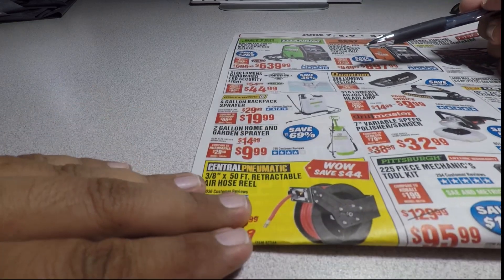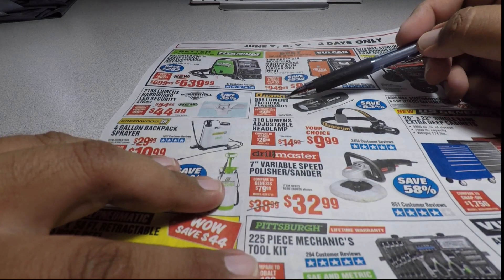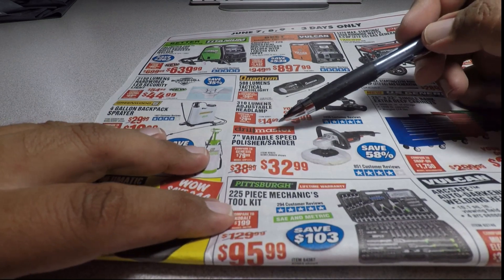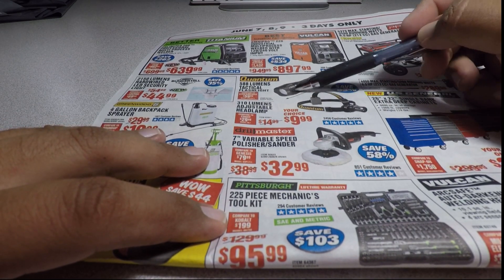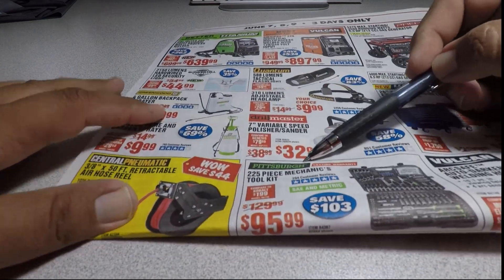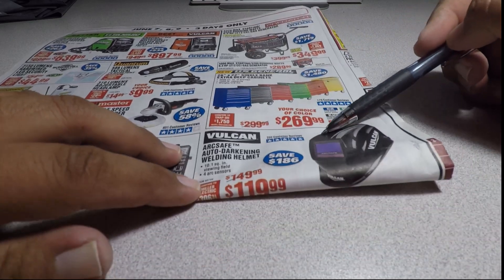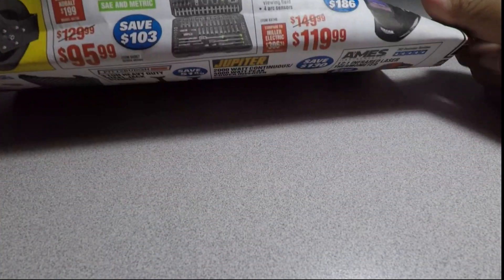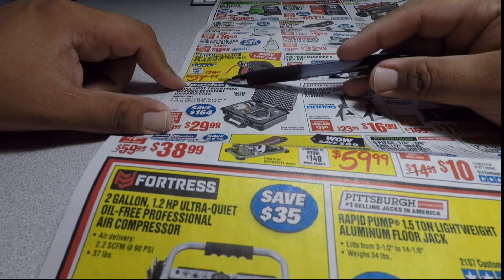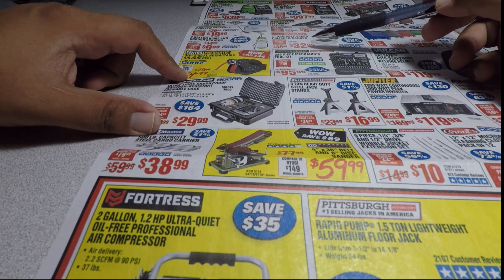Other items: 4-gallon backpack sprayer $19.99, 2-gallon home and garden sprayer $9.99 — that one works really well. You have your choice of 580-lumen tactical flashlight or 3x aluminum adjustable headlamp. Seven-inch variable speed polisher $32.99. US General 26x22 single bank tool chest $269.99 — your choice of colors. Central 3/8 by 50 ft retractable hose reel $54.99 — not the lowest we've seen but still pretty good.